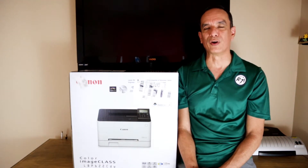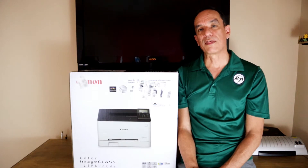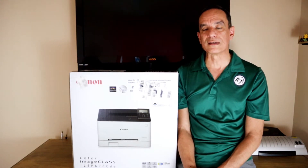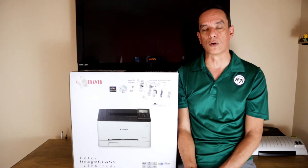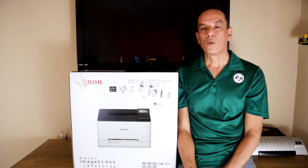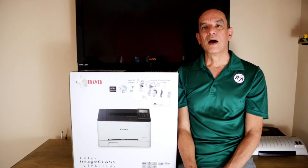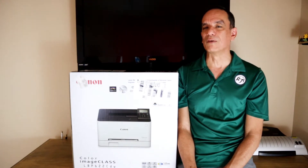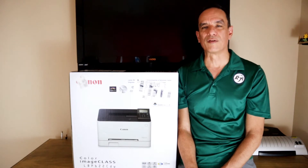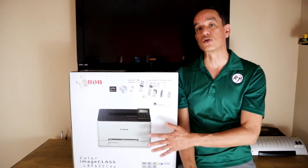Recently our laser printer died on us after so many years. We looked at getting replacement toner and I thought I'd do a little repair, but the more research I did, the toner for that particular model is outdated and the price is really steep even for laser toner. We found that the dilemma of inkjet printers has now moved over to laser printers — you can pick up a very inexpensive laser printer of great quality, but replacement toner is expensive and buying several toners will cost more than the printer itself.